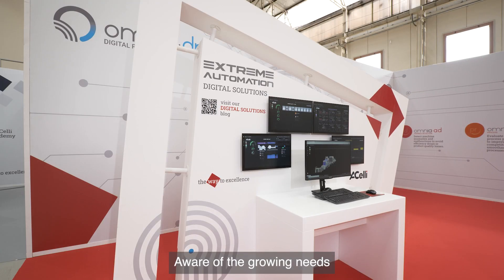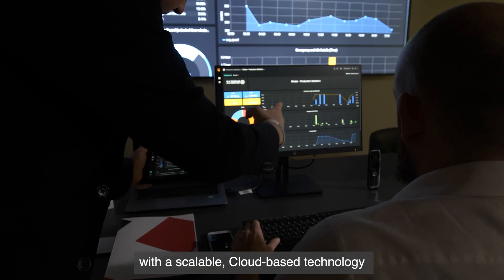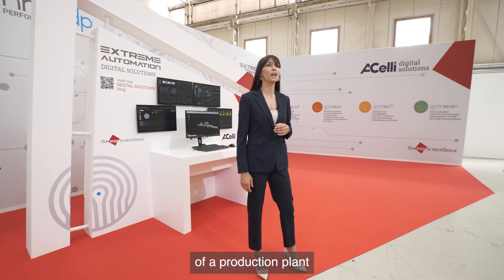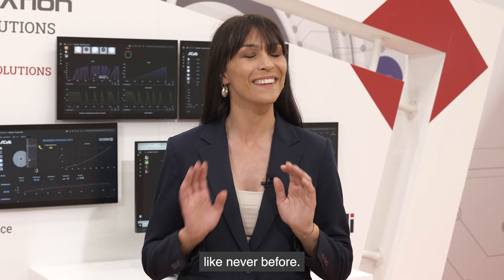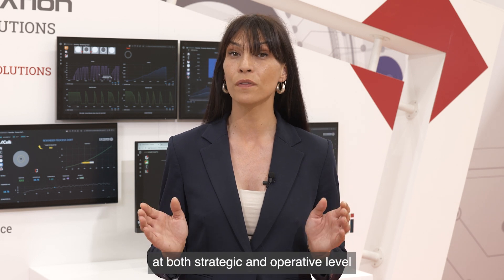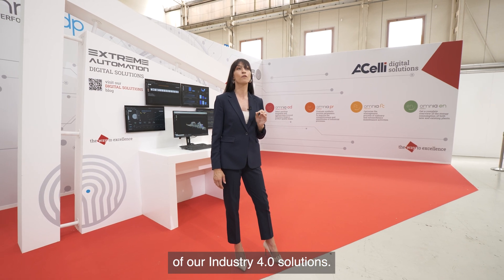Aware of the growing needs of modern tissue and paper companies, we have created a new division — Extreme Automation — to provide our customers real-time monitoring tools for any production site around the world, with a scalable cloud-based technology and user-friendly dashboards. By acquiring data from each individual machine of a production plant and analyzing it with the most advanced artificial intelligence technology, you will have the opportunity to control your production process like never before. Here at our dedicated Extreme Automation stand, you can see some of the many applications of our Industry 4.0 solutions.